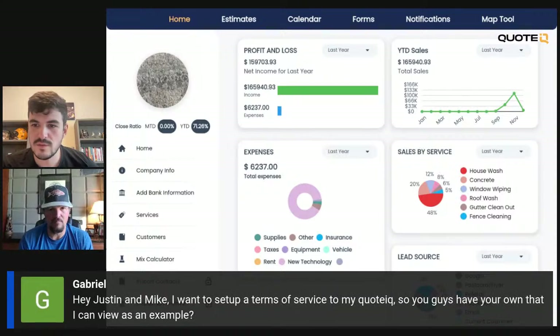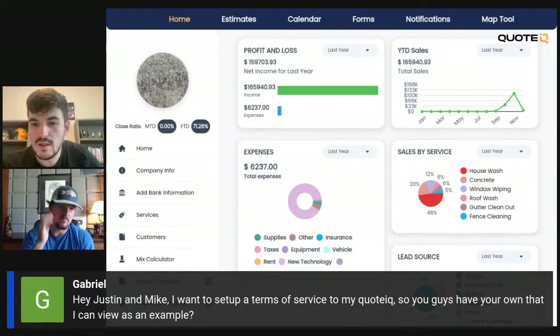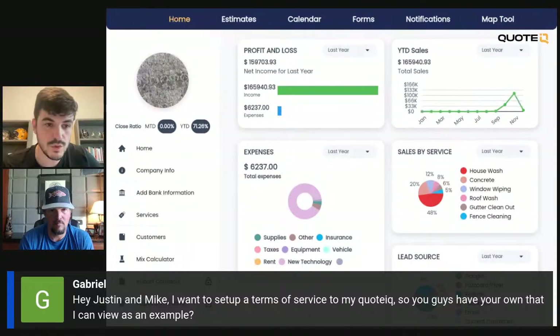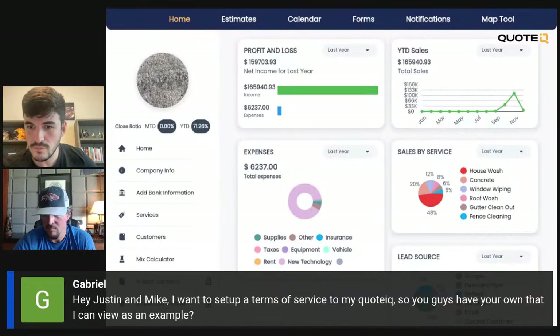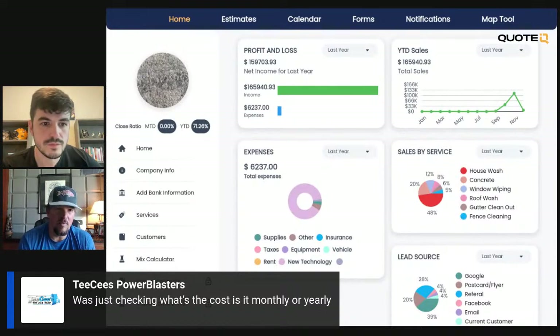Someone asked: how to set up terms of service in Quote IQ — can they view ours as an example? We do have a contract you can get, but it's not free because Aaron's lawyers drew it up and it costs hundreds of dollars to make. If you want to check that out, go to pwcourse.com. You can get the contract for about $150, and if you have a coupon code you can save a couple of bucks. Someone asked about the cost of monthly and yearly plans — we can pull up subscriptions in the sidebar and look at the different levels.